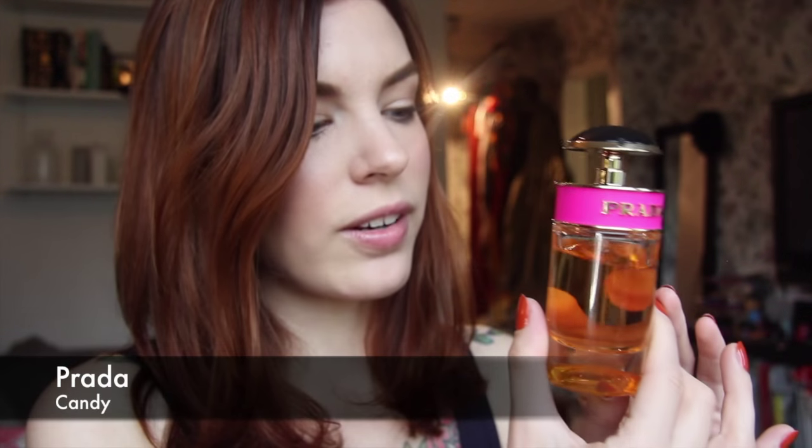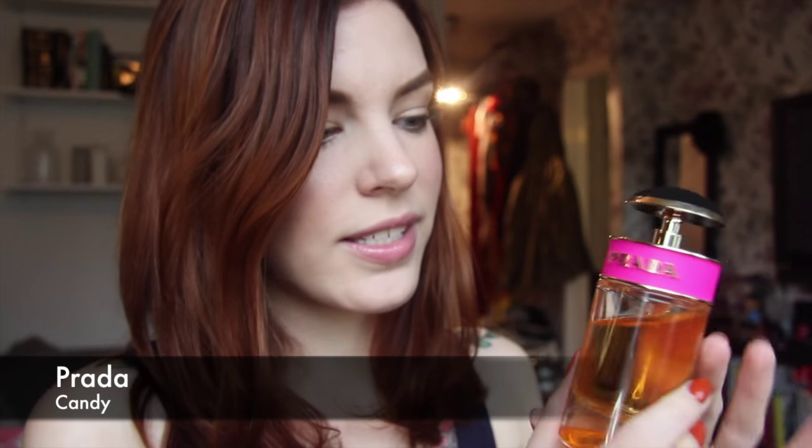Then we have the Prada Candy — this is one of my absolute favorites. It's benzoin and vanilla, just like a warm blanket scent. It's so easy to wear; you don't have to dress up for it, but it still fills a room. So you can feel very everyday-fresh but still wear a lot of perfume.